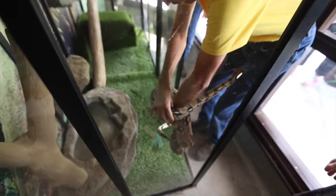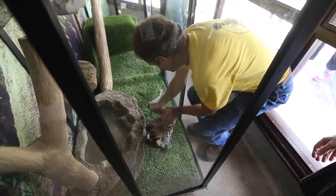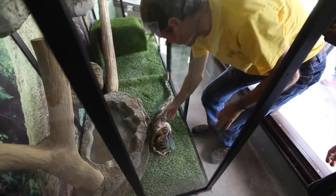We have an amnesty program — no questions asked. We'll receive the animal. If you have such animals or information on these types of animals, you can call us.